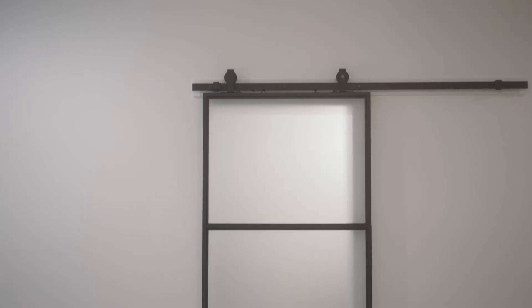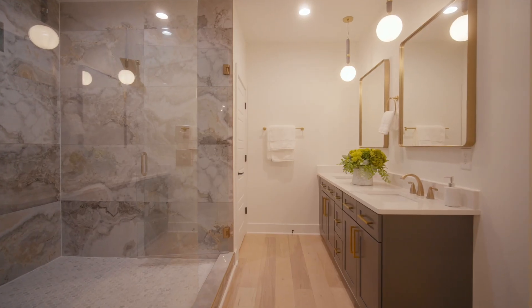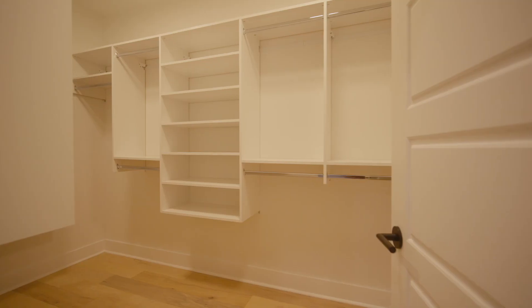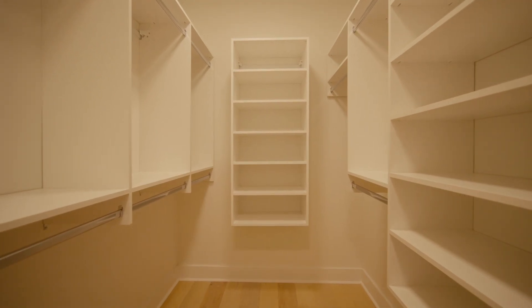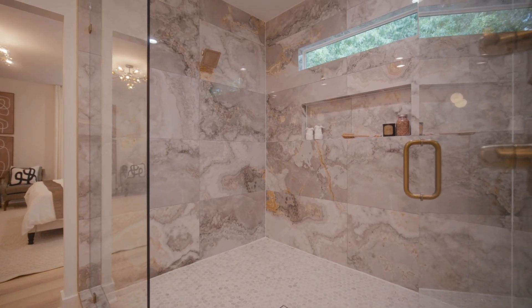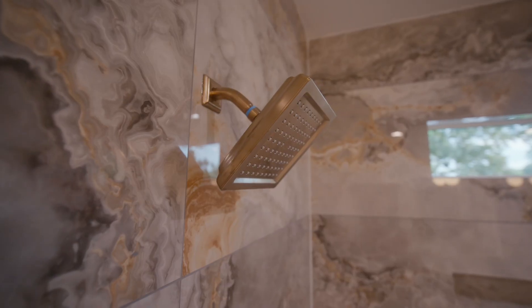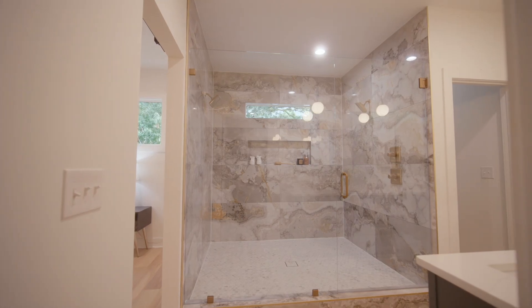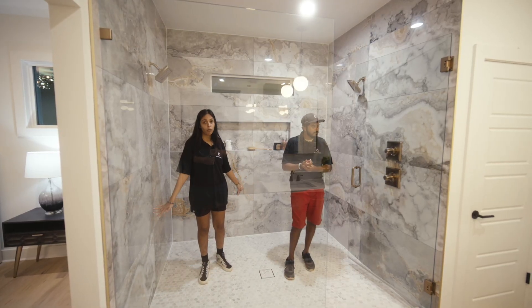We've got these cool sliding barn doors — we've never done these before, but they're super nice. Massive. Tile-wise, we did 24-by-48 tile, stacked it. I love how we were able to put shower heads on both sides of the wall, because it's literally so huge — people could be showering here at the same exact time and not have any problem with hitting each other.